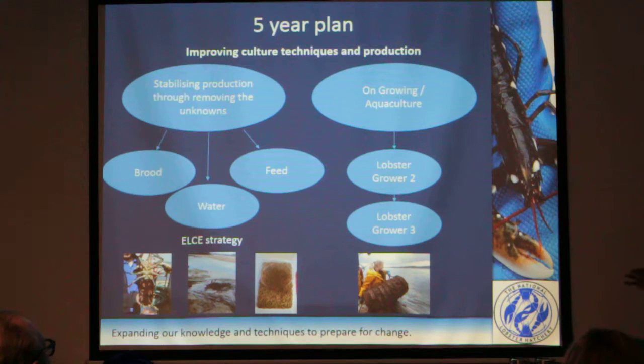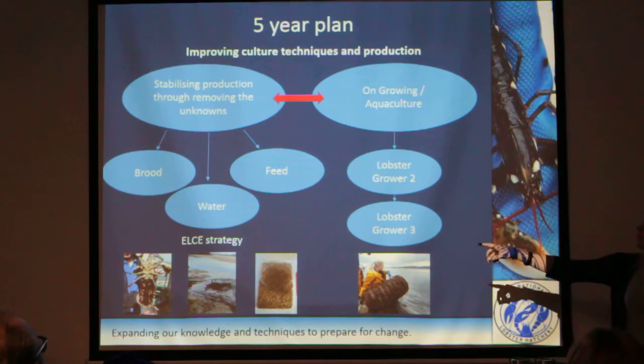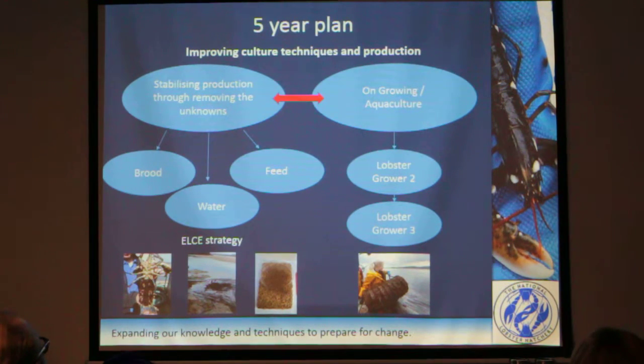The outcome of Lobster Grower 2 would be an aqua-economic model — basically something that can be given to someone who wants to invest in the industry, showing: if you invest this much, your return will be this much. Lobster Grower 3 will be all about commercialisation. We've got the funds for Lobster Grower 2, but Lobster Grower 3 would require us to look for further funds, and that would be about commercialising the industry — getting people investing and setting up funds. Although these seem like two very different streams, they are actually very interlinked: without stabilising production, the potential supply for on-growing or aquaculture won't be there, so the two need to work together.